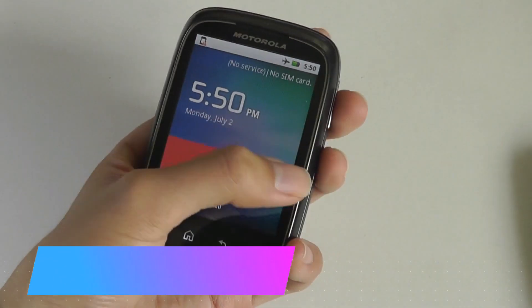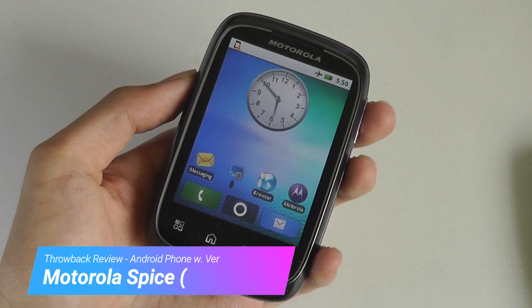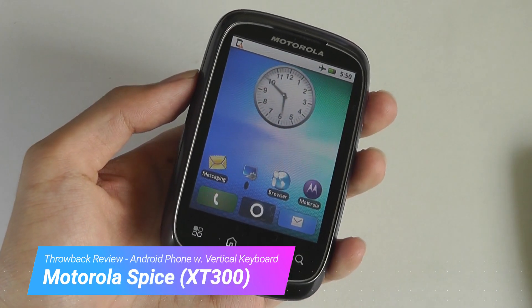Hello all, OSReviews here for our throwback look at the Motorola Spice in 2018.